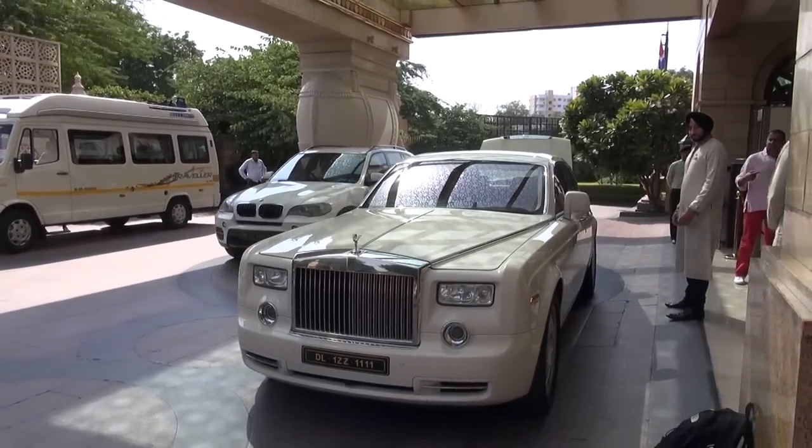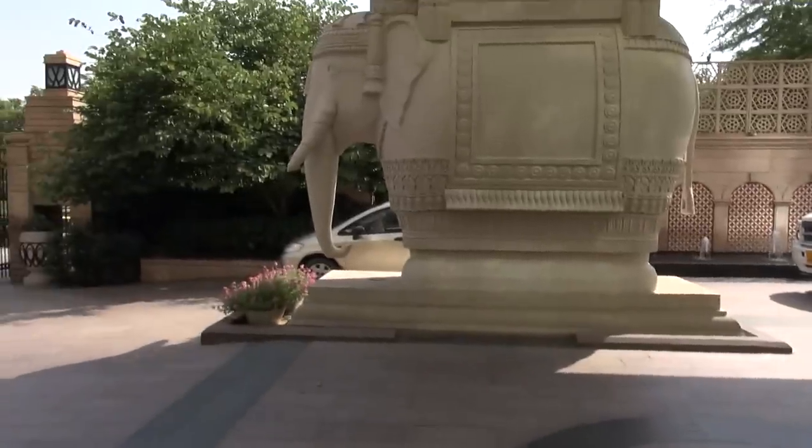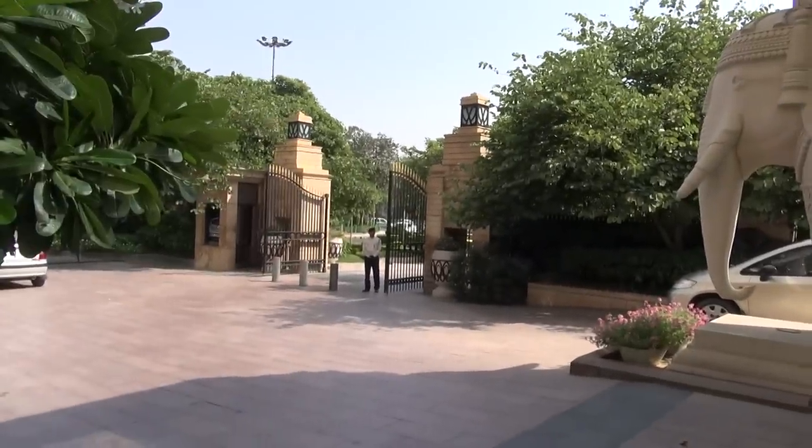So that's the Rolls-Royce that we came in. Absolutely brilliant. See you next time. Bye.